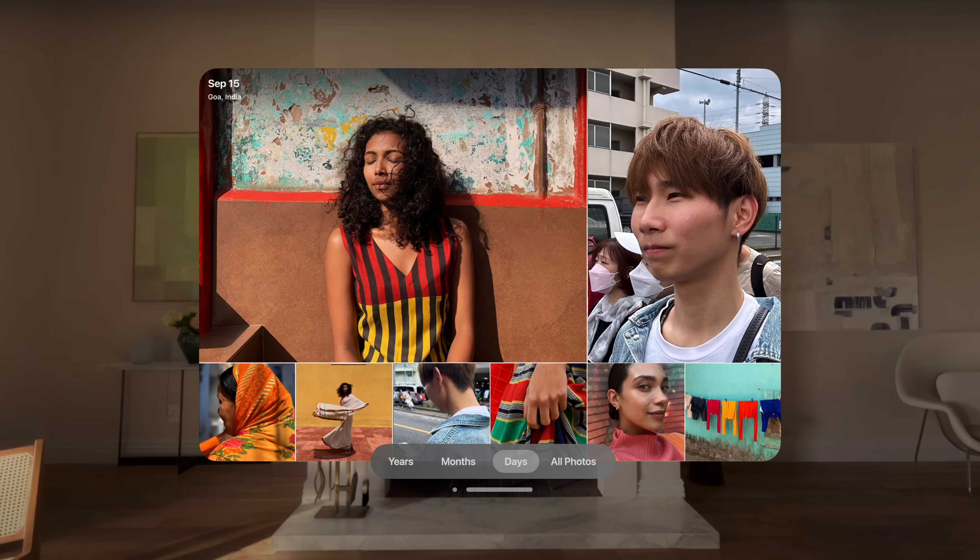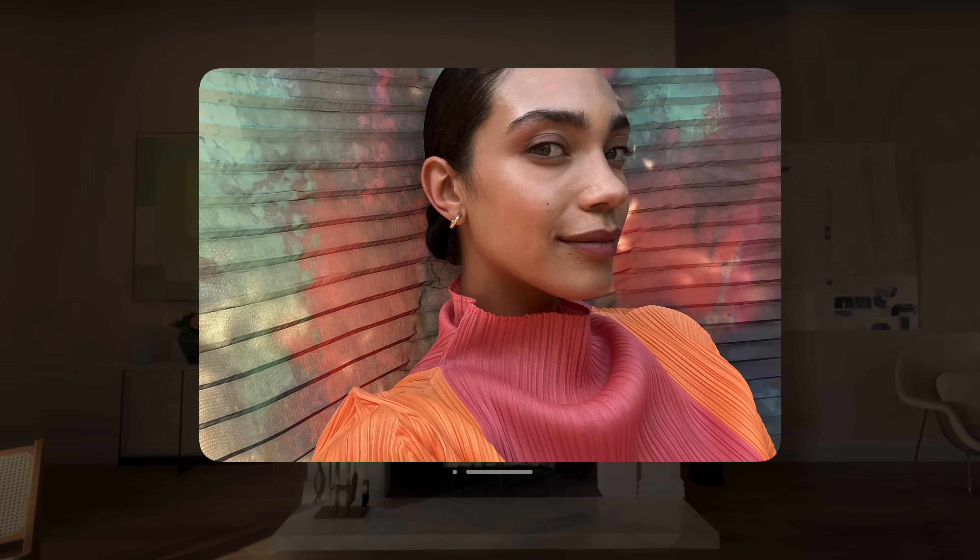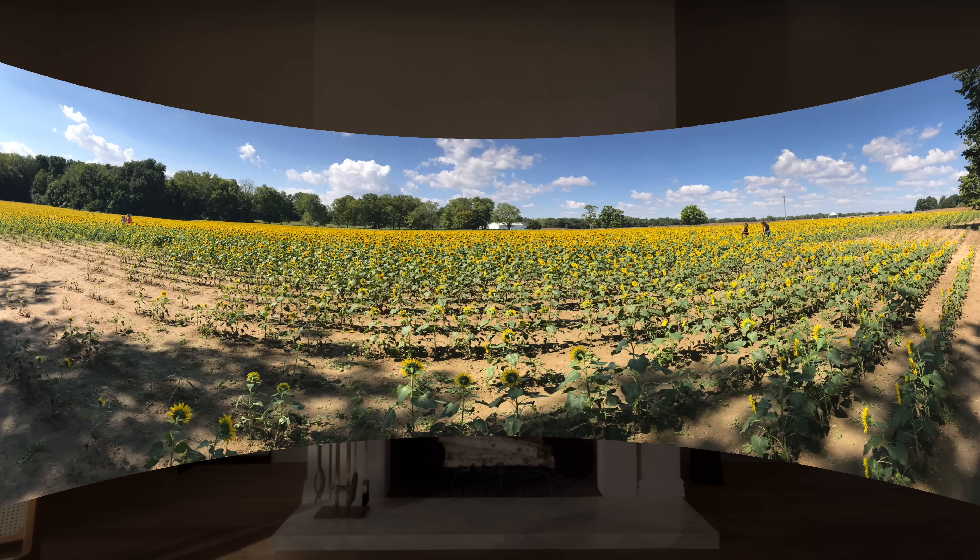In the Photos app, selecting a photo or video automatically dims the room. And panoramas taken on iPhone can expand and wrap around you, giving you the same life-size experience as when it was taken.